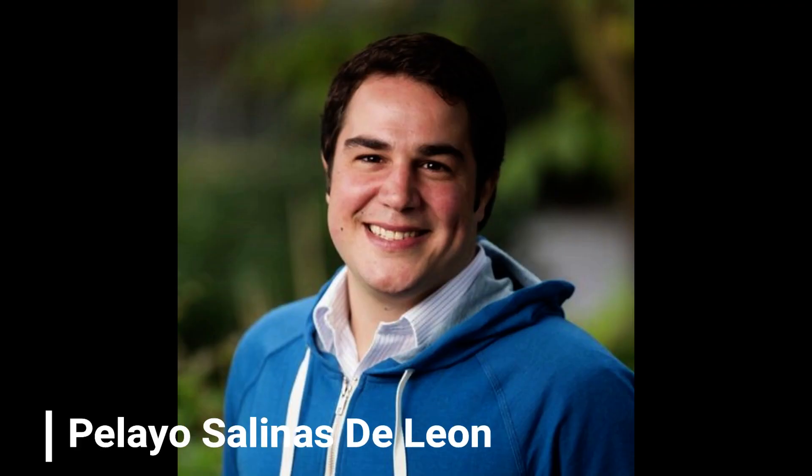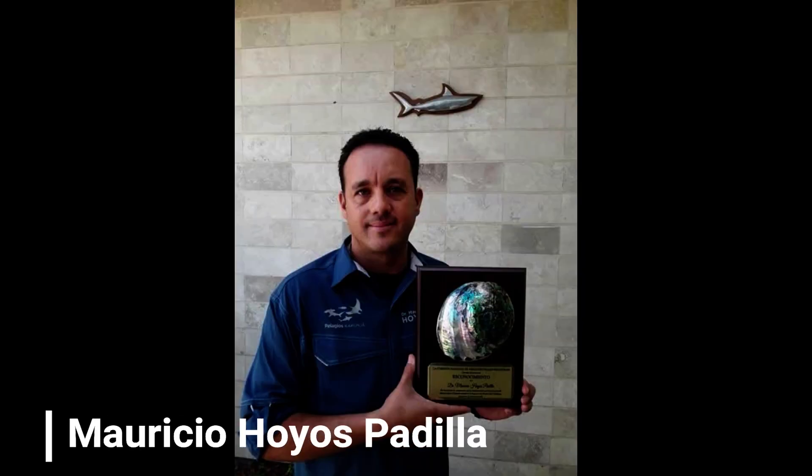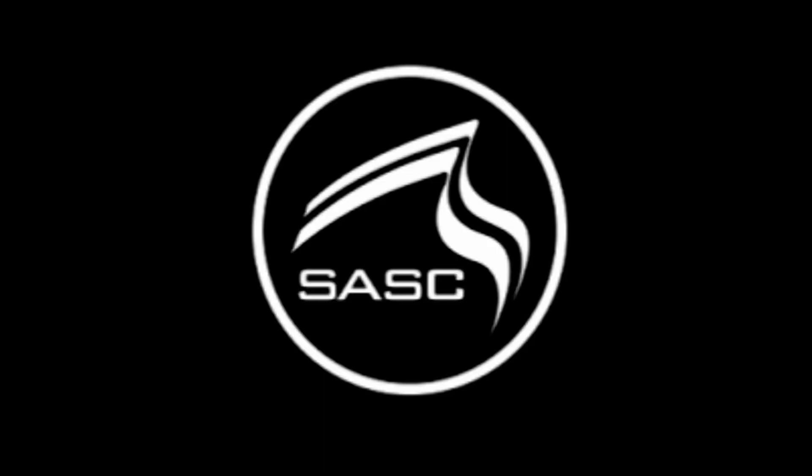Thanks for listening. We'd like to thank the authors of the paper, the South African Shark Conservancy, and the Women in Shark Science team. See you next time.